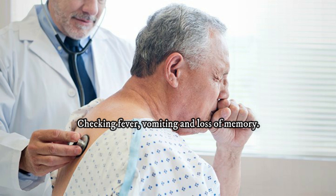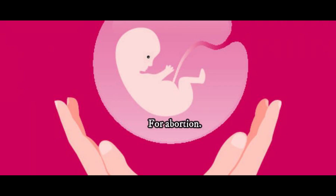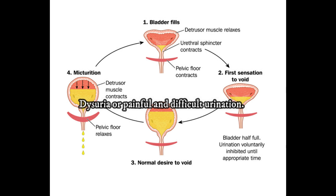Checking fever, vomiting, and loss of memory. Helps in the early stages of leucoderma and jaundice. Tumors and diseases of the mouth. For abortion, dysuria, or painful and difficult urination.